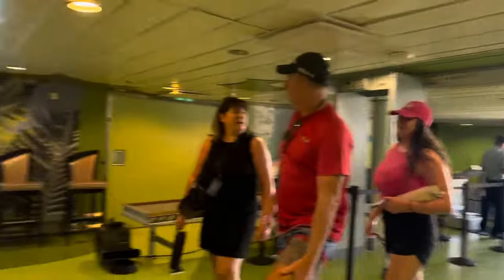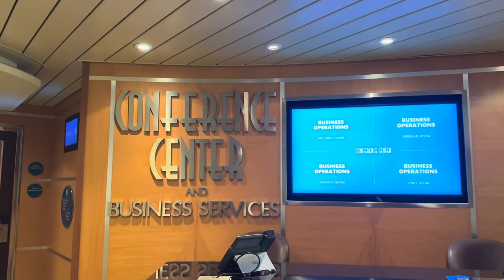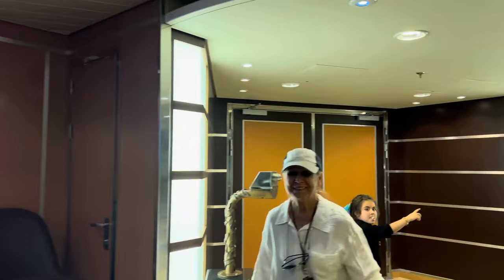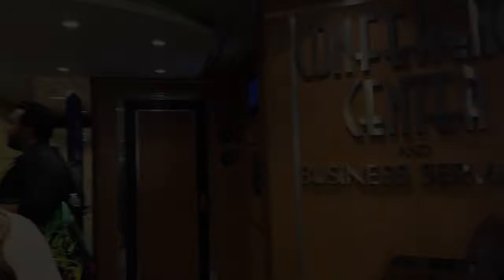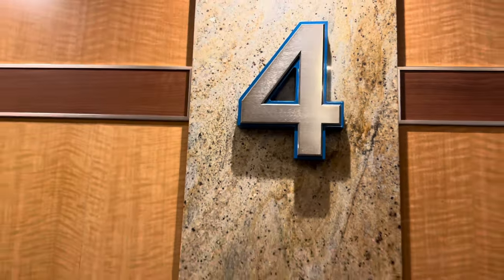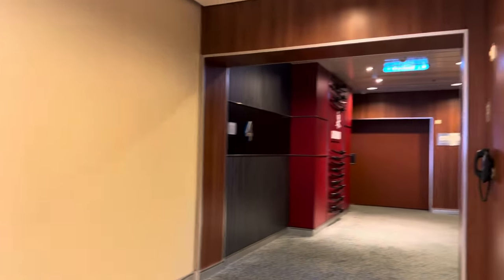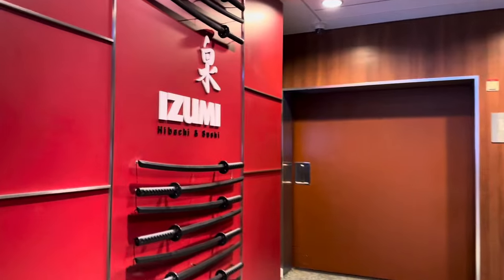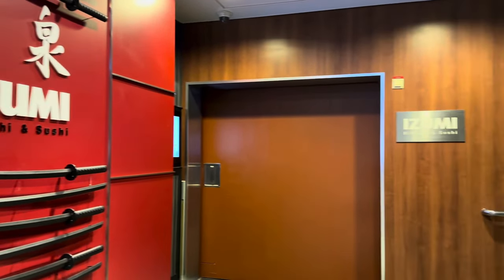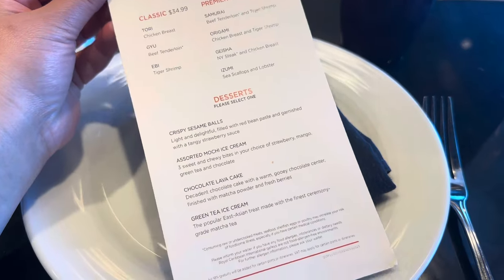Let's start our tour on deck number two. There's not much here — this is the floor where you go to get medical assistance if needed. Deck number three is the gangway, where you board and leave the ship when you get to your ports. They also have a conference center there. Now we're on deck number four. I took the elevator and ended up in the aft of the ship, which is the back part. On this deck, all the way to the right when you get off the elevators, you will see Izumi — a specialty restaurant with hibachi and sushi. The food is phenomenal, and if you're looking for a specialty restaurant, I suggest the hibachi.